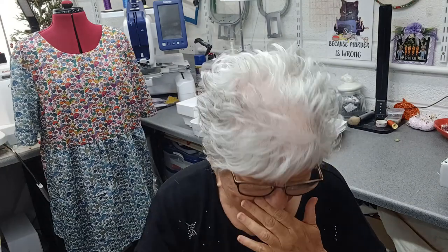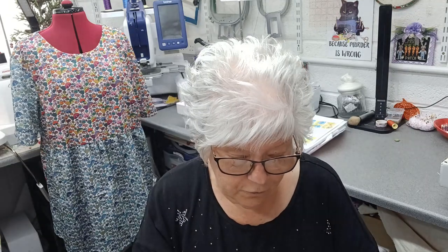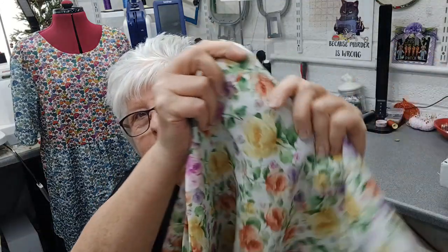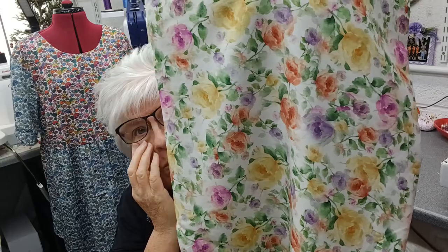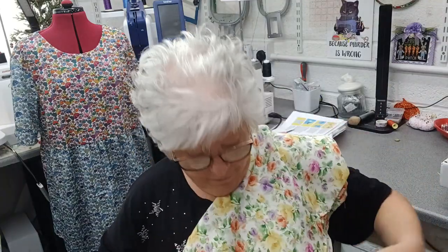The first lot of fabrics are from Pound Fabrics and they had a sale on - who can resist a sale! The first fabric is a digital multi-coloured floral on white viscose fabric. I got two meters of this and it cost me nine pounds fifty.